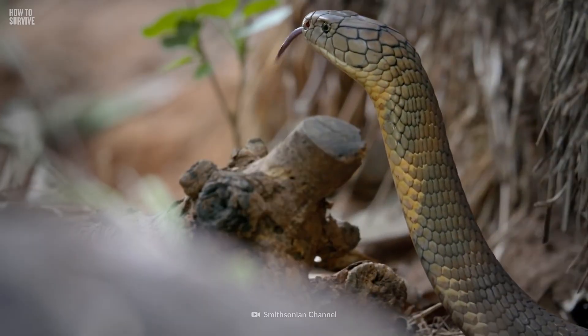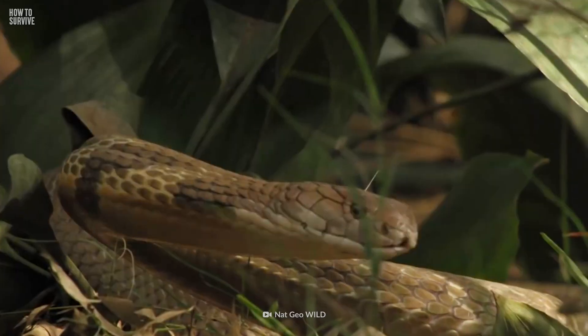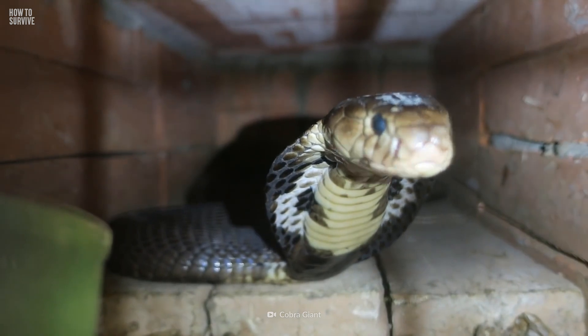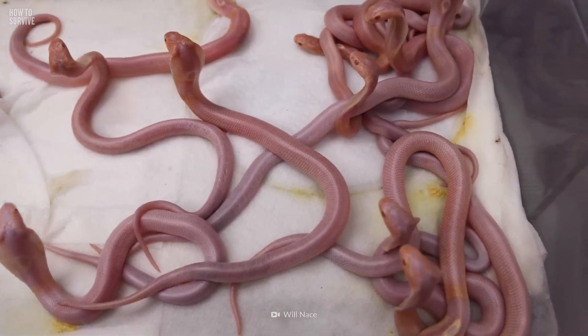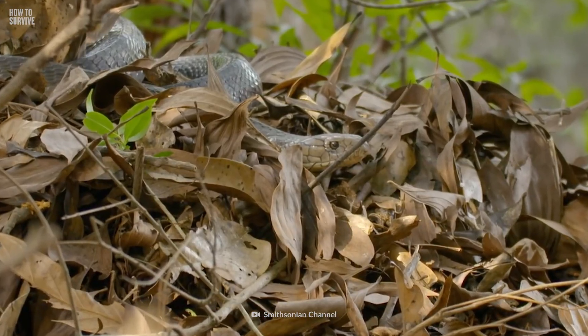The king cobras will be the first to know when you're in their territory. Their eyesight is better than most snakes, and they can spot a moving person nearly 100 meters away. When you see them, they may already be on the defensive, so move away with caution. Thankfully, these reptiles are shy and don't want anything to do with you, unless you get near their eggs. The king cobra is the only snake that builds nests, and they will defend them aggressively.